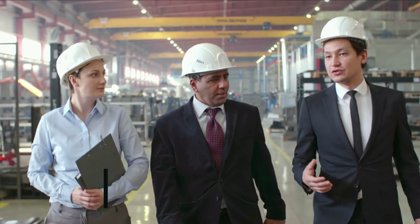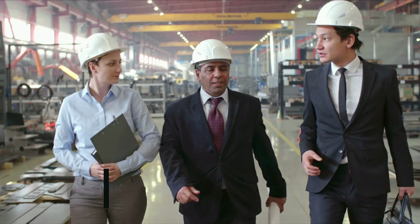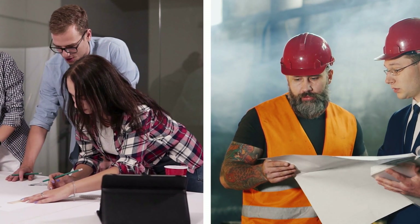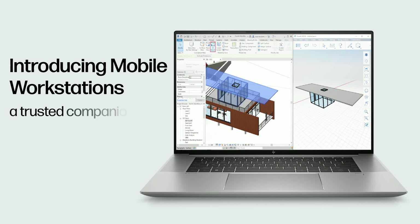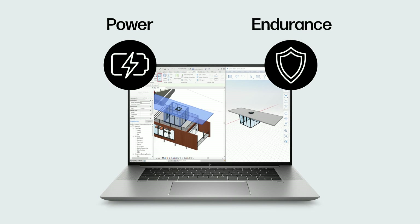In the world of civil engineering, the demands of remote work call for inventive remedies, particularly when civil engineers need to move across different construction sites without disrupting their work. Introducing mobile workstations, a trusted companion for engineers, to withstand challenges, delivering both power and endurance.